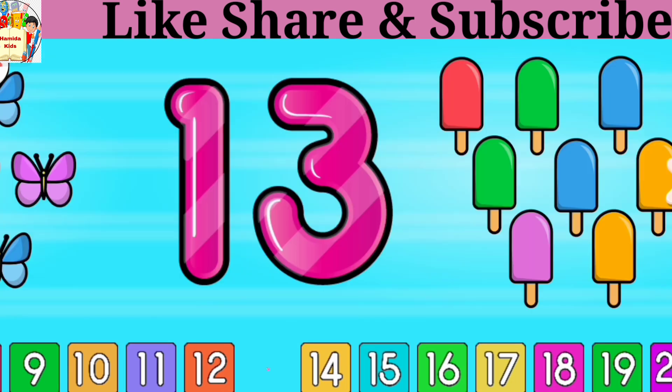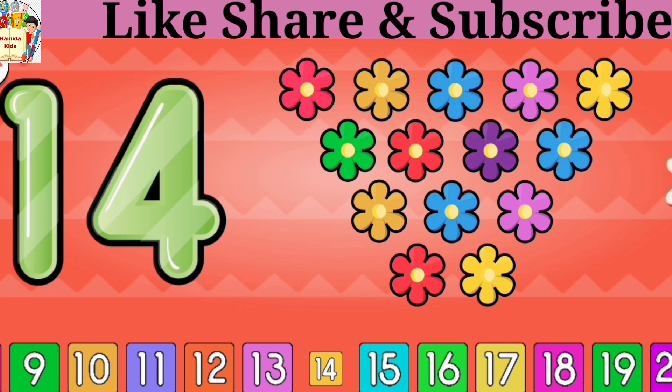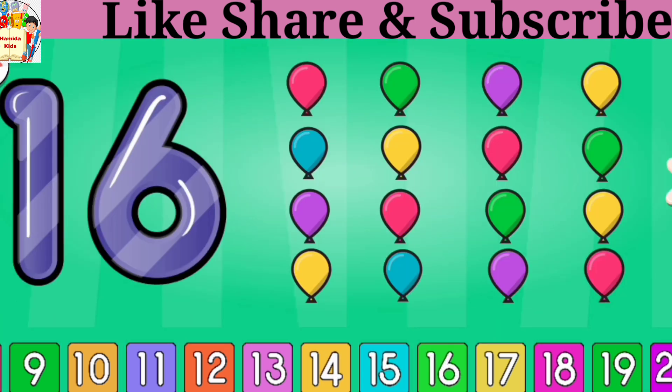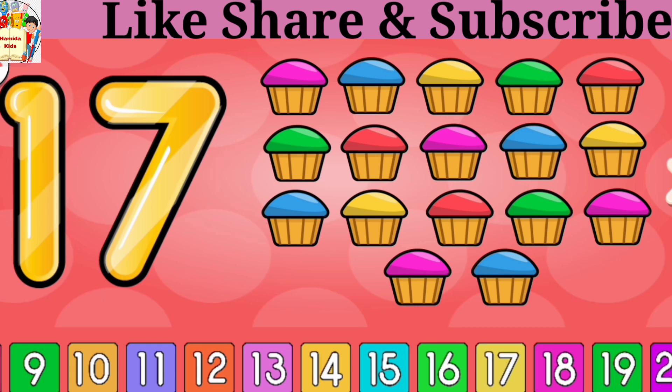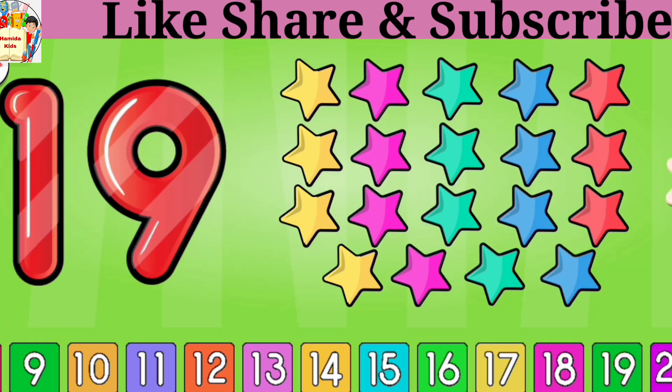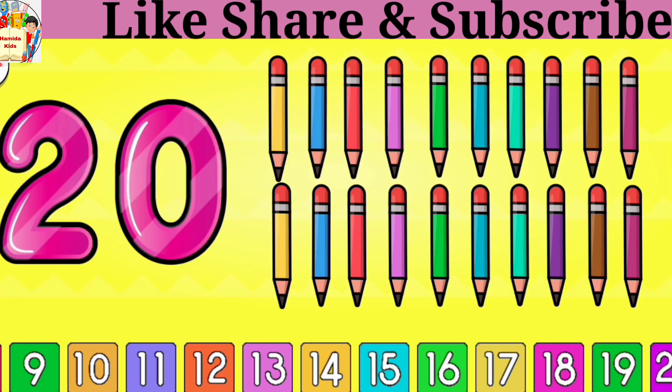13 ice creams, 14 flowers, 15 eggs, 16 balloons, 17 cupcakes, 18 square shapes, 19 star shapes, 20 pencils.